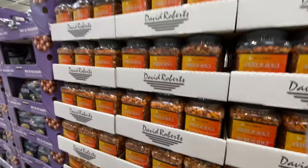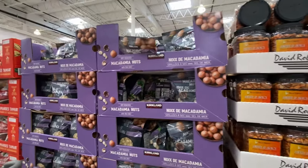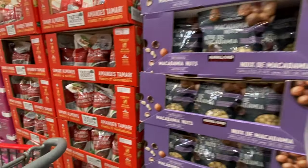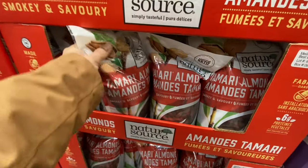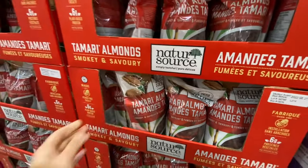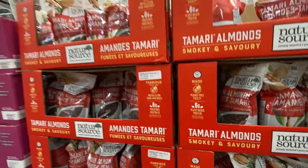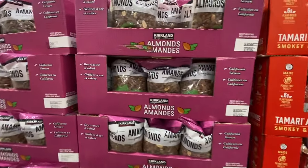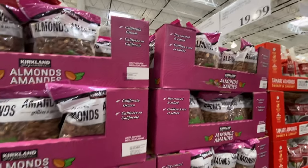Sweet and spicy mix is $7.99. Macadamia nuts — dry roasted — are $26.99. Smoky and savory almonds are made in a peanut-free facility for $13.99. Kirkland almonds are $14.99.